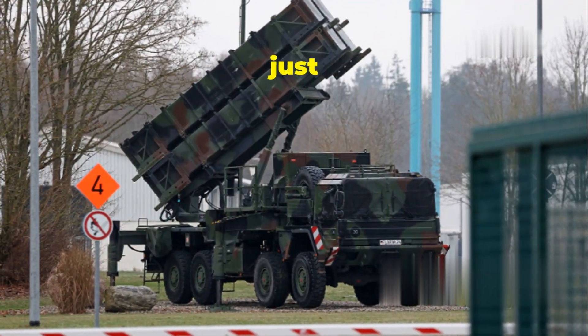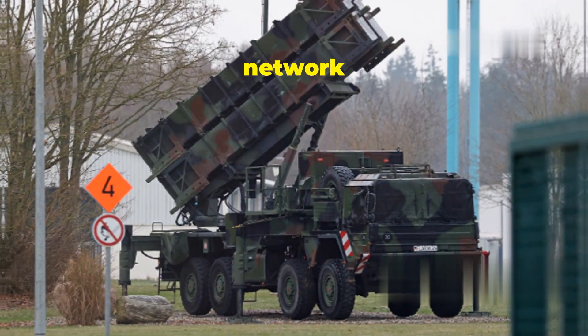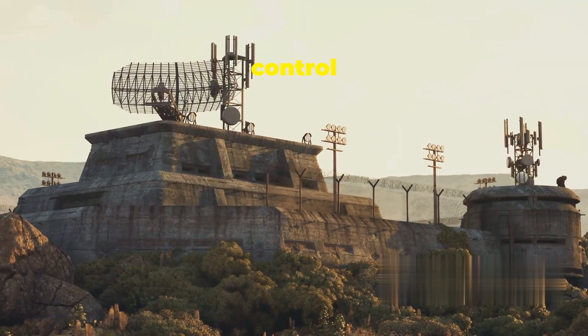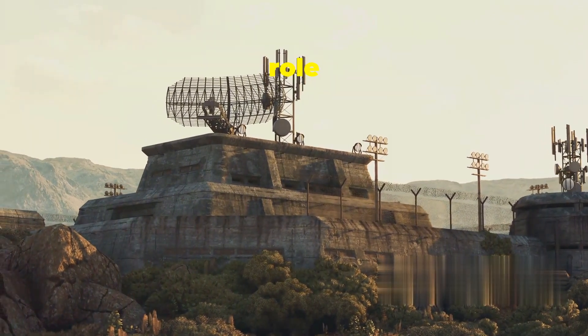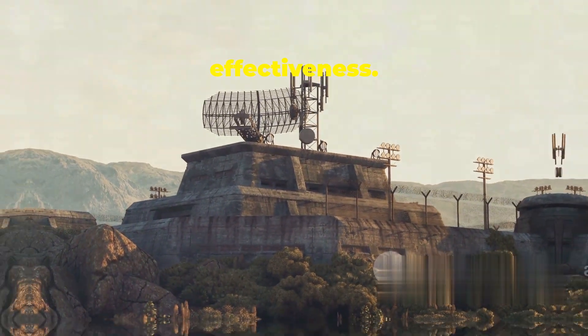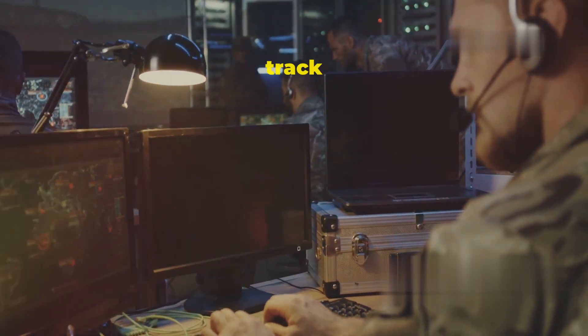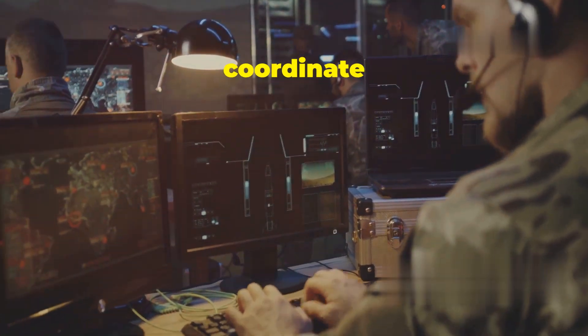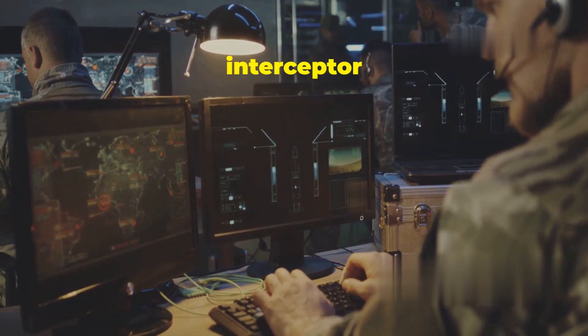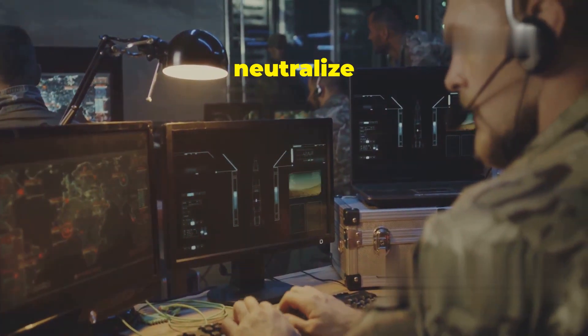The Patriot System is a complex network of radars, command and control units, and interceptor missiles. Each component plays a crucial role in ensuring the system's effectiveness. The radars detect and track incoming threats, the command units analyze the data and coordinate the response, and the interceptor missiles are launched to neutralize the threat.